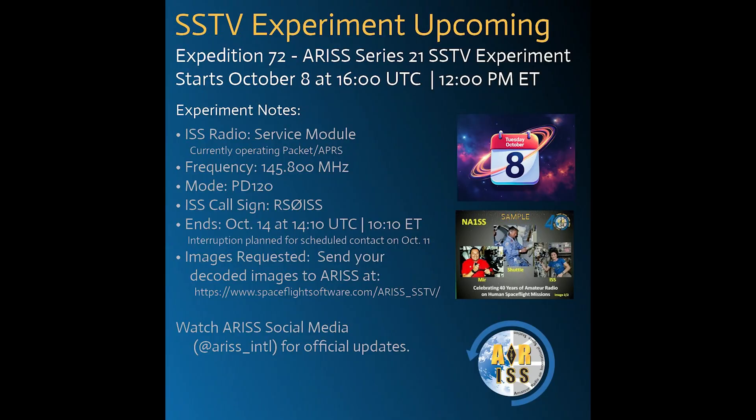But back to the space station and what they're doing. They just started today — a few hours ago actually as I'm recording this — and what they'll be doing is SSTV experiments, which stands for slow scan television. This is a way to send pictures via ham radio. They'll be doing this until October 14th around 10 a.m. Eastern, so there's plenty of opportunity to try to receive these images while the space station is flying over.